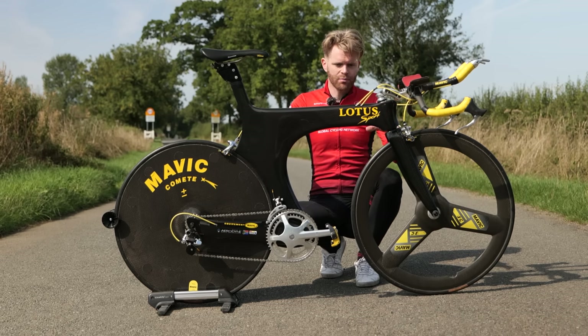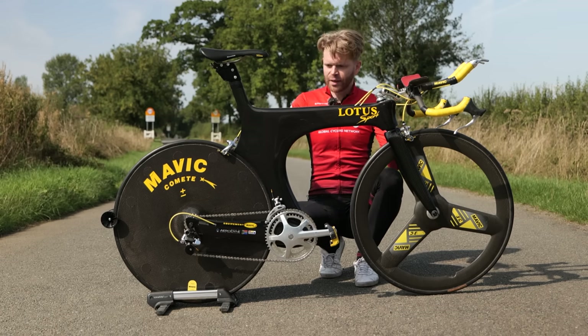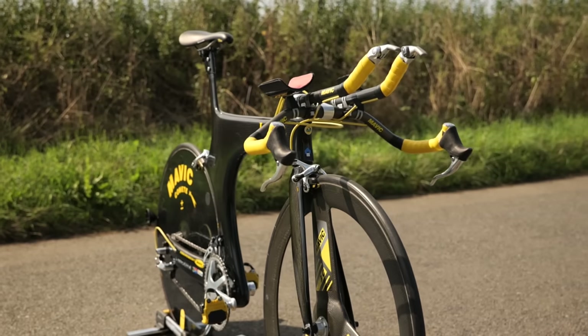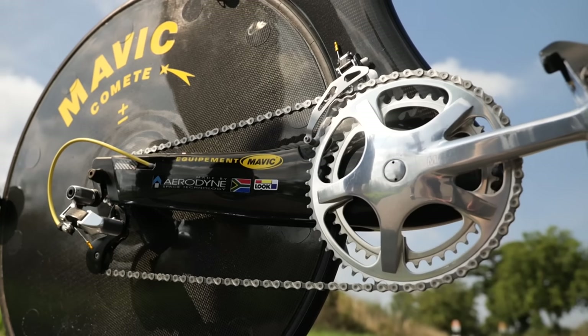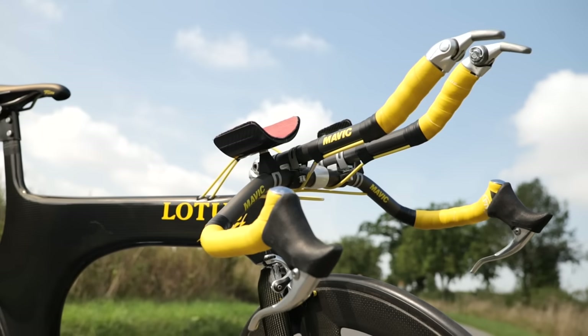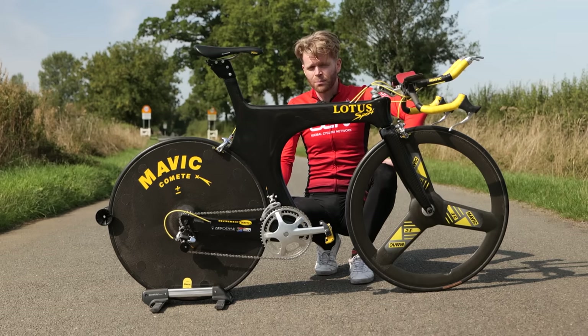The main differentiation of the 110 from the 108 is that it has been designed for the road. Consequently, you've got a more traditional fork on there. You've also got vertical dropouts instead of the horizontal track dropouts. In addition, you've got cables, brakes, and gears, which are useful when you're riding on the road.